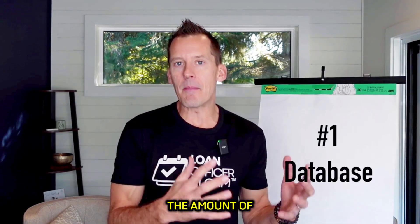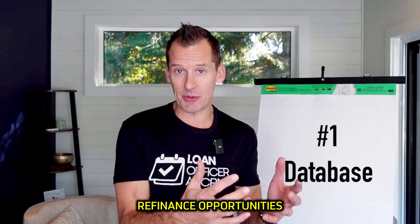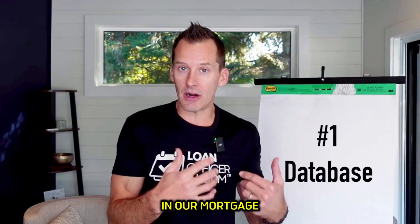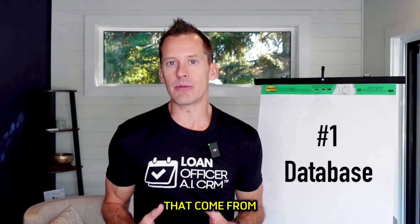The first pillar is your database. There are four specific things you need to be doing to maximize the amount of referrals you get from the database. Before I share those four with you, we've got to dispel a big myth. A lot of people think that the reason we market to our database in the mortgage industry is to get refinance opportunities, but over 80% of the results in our mortgage branches actually come from referrals from the database.